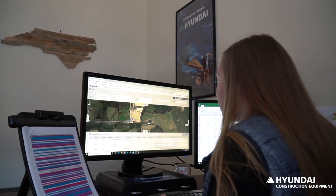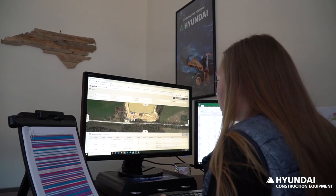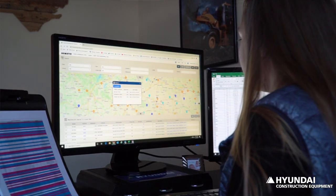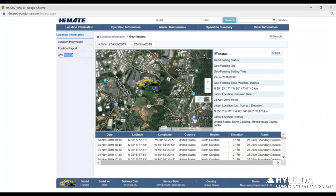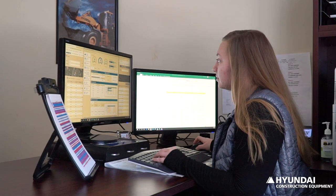I have found, having used over ten different manufacturer sites, that I do prefer HiMate by Hyundai. It's very user-friendly, it's always an efficient website, and it's very easy for me to export an Excel spreadsheet so that I can more efficiently get those hours on record. The service guys use it for protecting our customers' fleet.